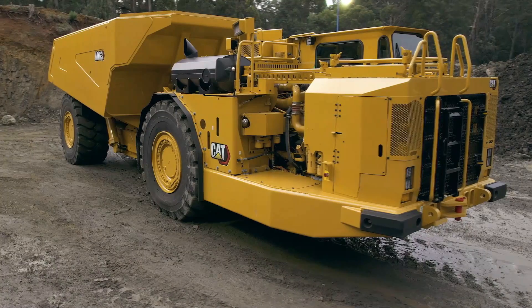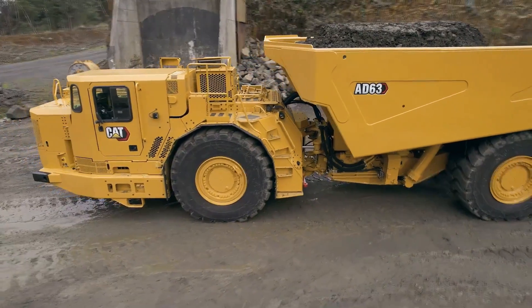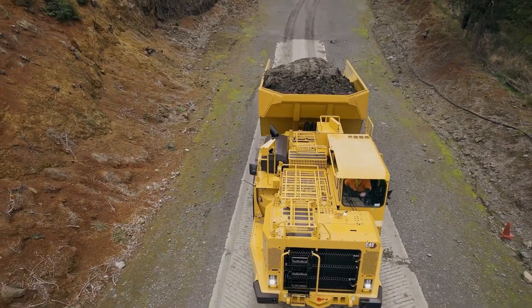Its rigid frame is designed to withstand torsional forces. Additionally, it boasts a hopper capacity of 38 cubic meters or 63 tons, further enhancing its hauling capabilities.